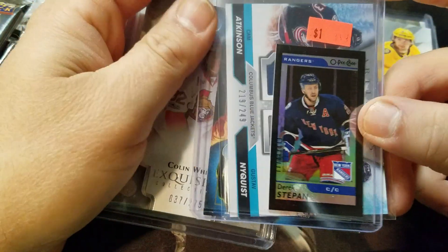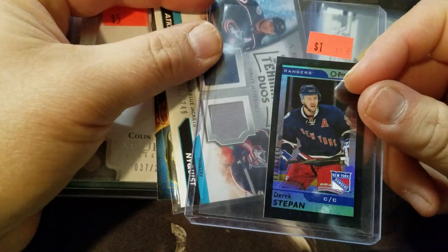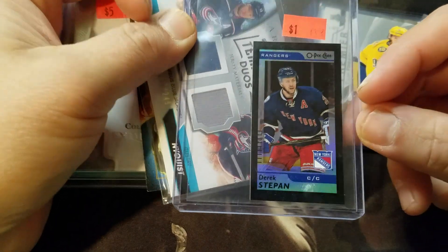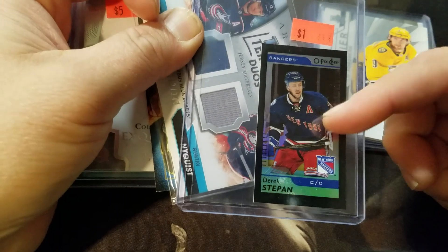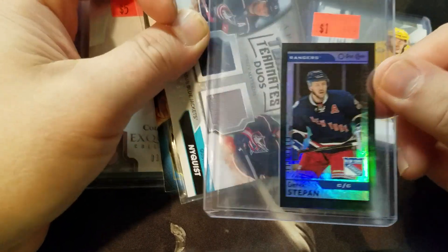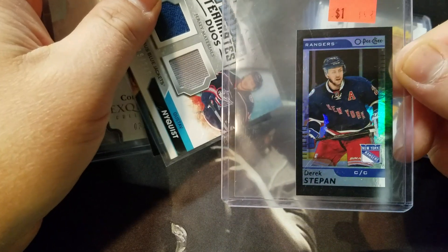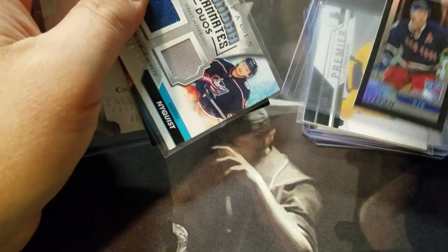I always like getting the O-Pee-Chee minis whenever I can find them. I also really like getting the black parallel versions — I can usually find them for a buck or two. I don't pay much more than that if they want something more, so I pass on those.